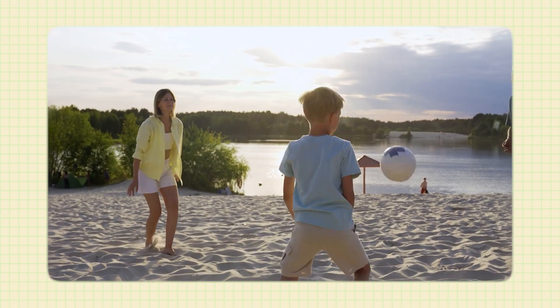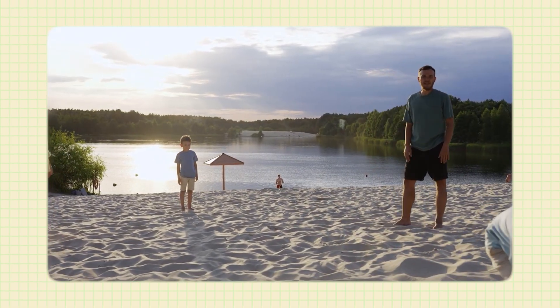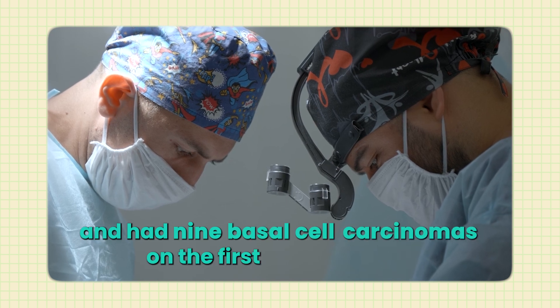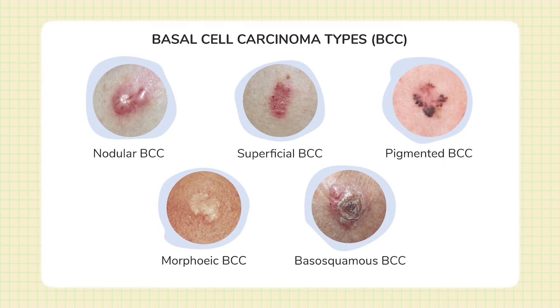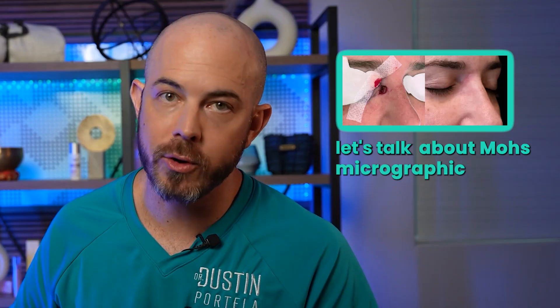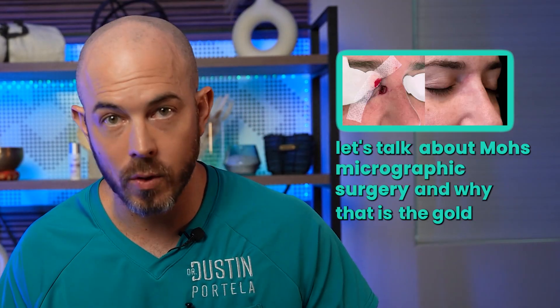Basal cell carcinoma appears much more commonly in people who spend significant time outdoors. I had a patient I treated in my mobile clinic last year who came in with nine basal cell carcinomas on the first examination. They had grown up in a much sunnier state than Idaho and spent significant time working outdoors — it was a devastating diagnosis to have that many cancers appear at once. Now let's talk about Mohs micrographic surgery and why it is the gold standard treatment.